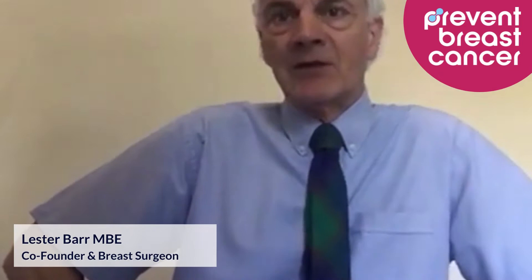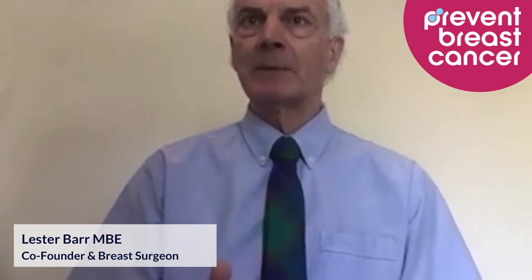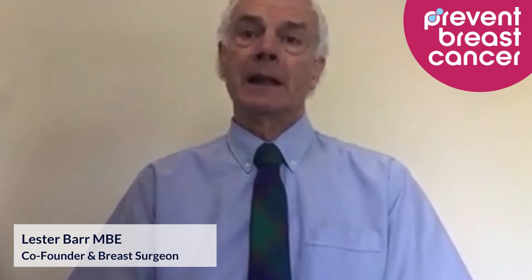Hi. In her emotional and very personal documentary about surgery for breast cancer, Julia Bradbury described how she had had a test done called a SNP test. SNPs are tiny little DNA fragments and there are over 300 of them that can influence your risk of getting breast cancer. For Julia, the SNP test was very helpful in her decision not to have a double mastectomy.